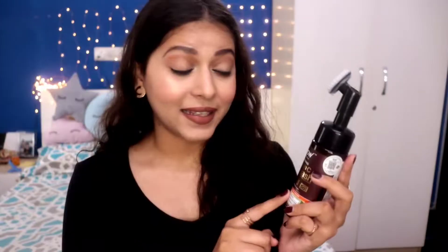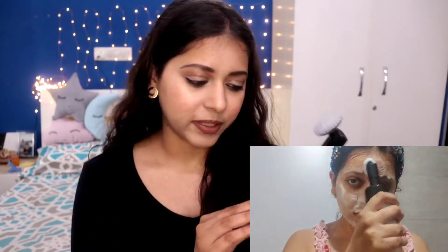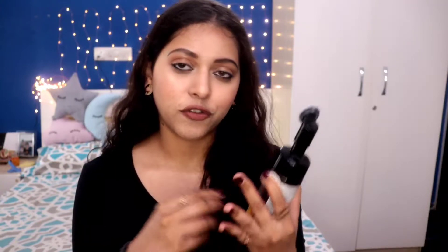I've been loving this face wash from WOW — it's called the Vitamin C Foaming Face Wash. It comes with a built-in brush. This was my first purchase from WOW. I was intrigued to see if the brush really helps, and it does. I feel like my hand isn't hurting while washing, and I wash for a longer period. I can reach literally everywhere — it's a nice experience.